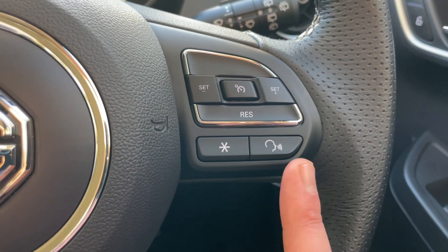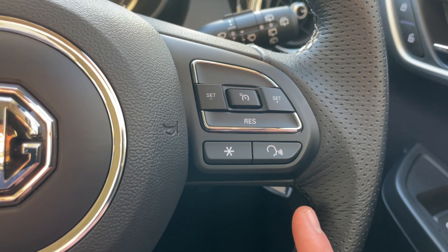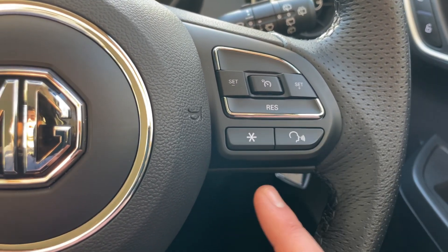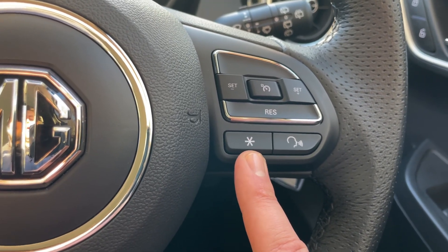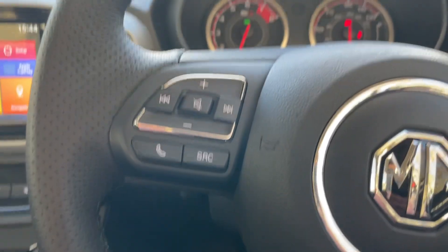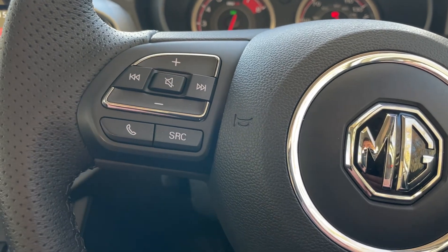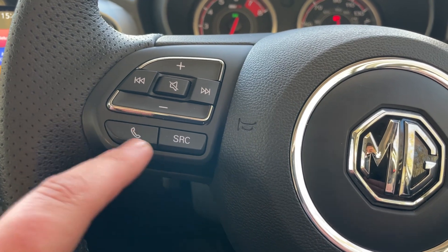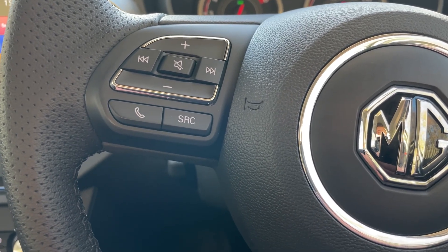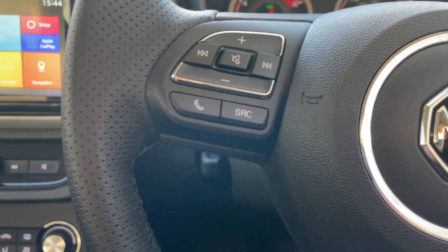We have a voice command button — perfect when you have your phone connected via Apple CarPlay. This will activate Siri and from there you can ask Siri to play music, set navigation, check the weather, and more. We have a programmable star button programmed as the home button for the infotainment screen. On the left-hand side of the steering wheel are the quick-toggle media controls: previous and next song, up and down volume, and a mute button in the middle. At the bottom of that cluster there's a pickup and decline phone call button, and the SRC source button to change the input — for example, switching from BBC Radio 4 to music from your phone.